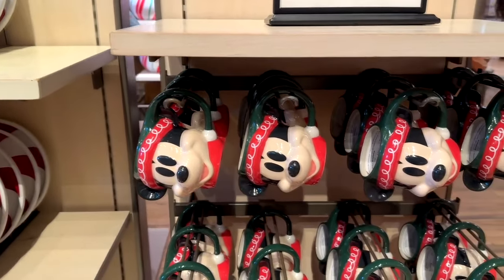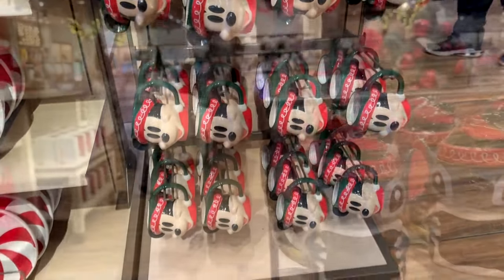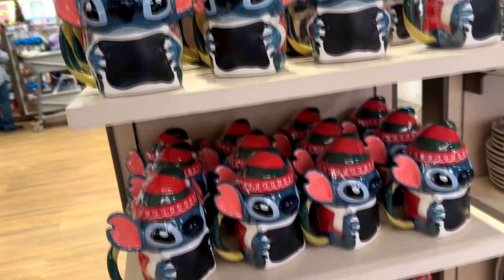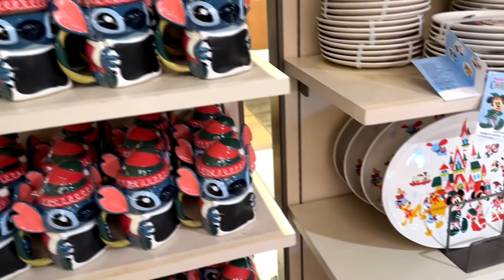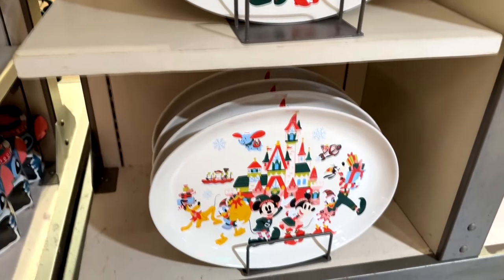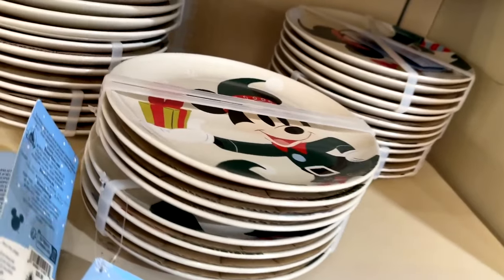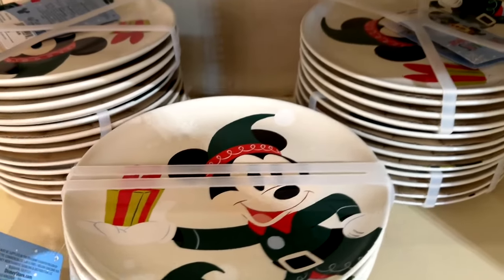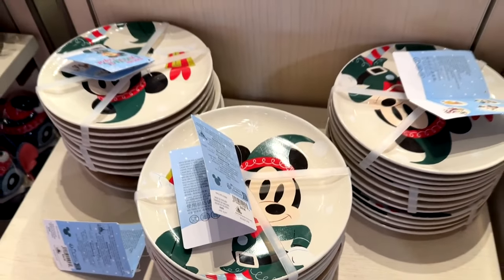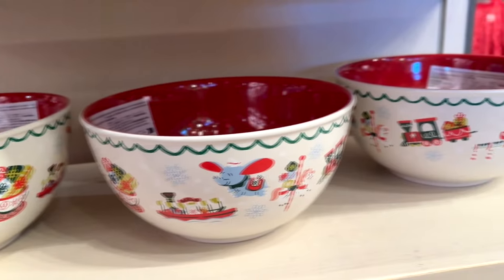There are several different types of plates — there's a little cookie plate that's a peppermint-shaped Mickey, and cups in the shape of elf Mickey as well as elf Stitch, super cute. Here's a serving platter with some of the characters on it and a holiday version of the castle, and some little Mickey elf plates — how cute are those! And here's a little bowl you can put candy or candy canes in.